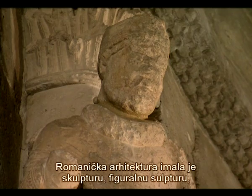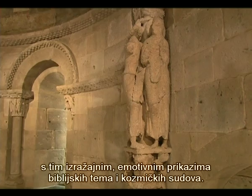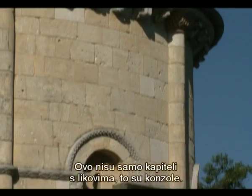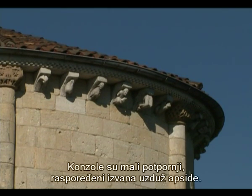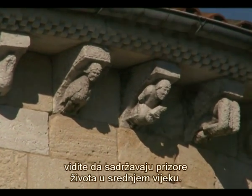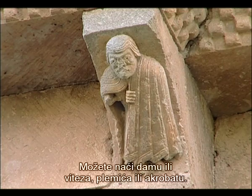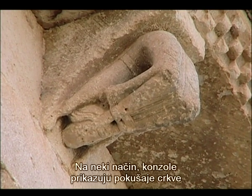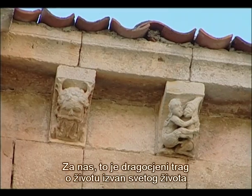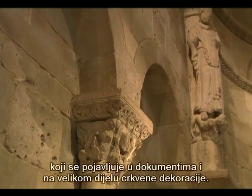Romanesque architecture had figural sculpture with expressive emotional images of biblical themes and cosmic judgments. Not only capitals with figures, but also corbels — little brackets that go around the outside of the apse. When you look more closely, you can see they hold images of the life of the Middle Ages: a lady, a knight, a lord, or an acrobat. The corbels show the church's attempt to draw all the life of the Middle Ages under its cloak, and they are a precious clue about life beyond the sacred life that appears in documents and in the larger part of church decoration.